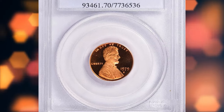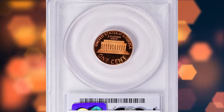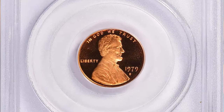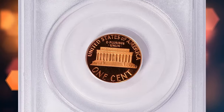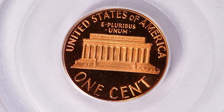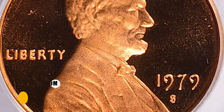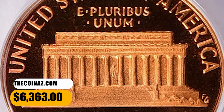1979-S Lincoln Cent, Type 2, graded as PR70 Deep Cameo by PCGS. This is an absolute gem in all senses. The coin achieved the highest grade available for immaculate surface preservation, strike level, luster, and outstanding eye appeal. Stark contrast is seen between mirror-like fields and frosty device elements. It was sold for $6,363 with buyer's fee.